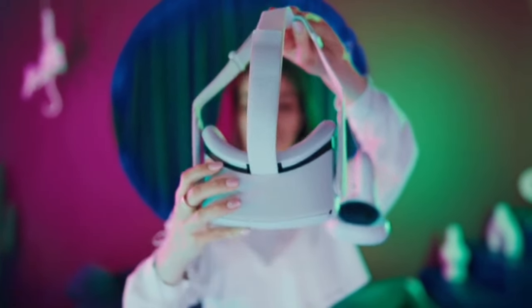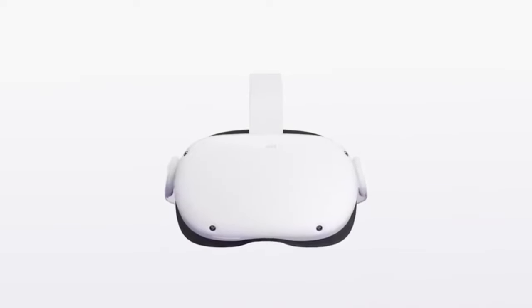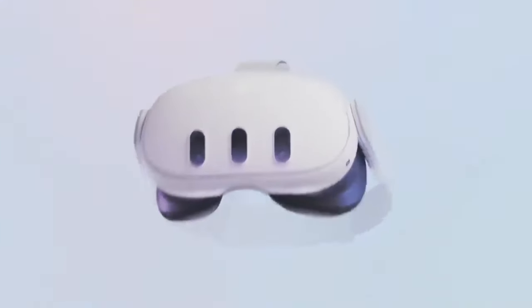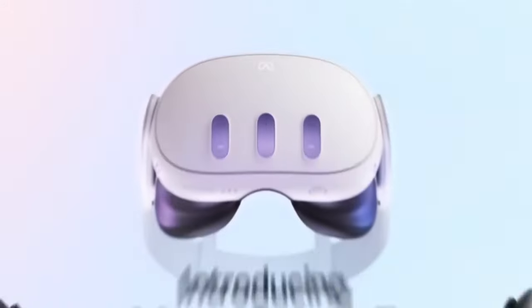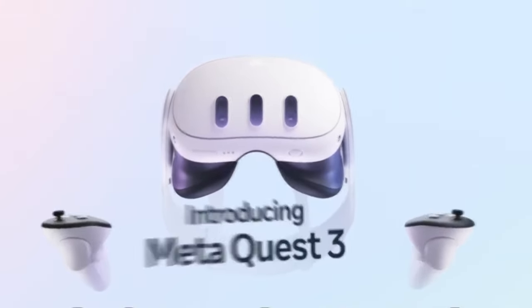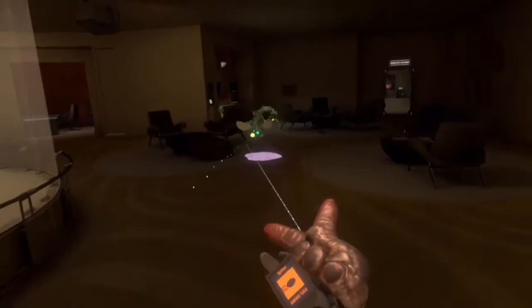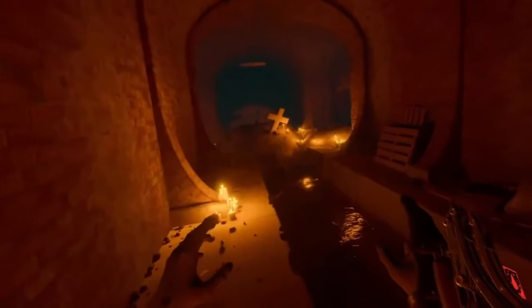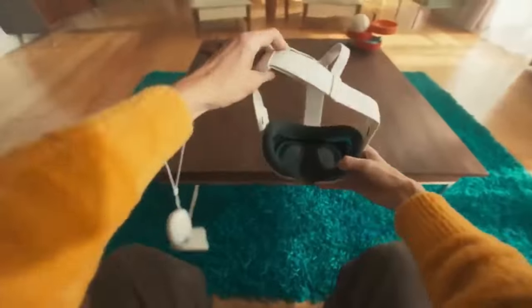You might be wondering, why should I upgrade to Quest 3 when I already have Quest 2? Well, dear gamers, let me tell you — MetaQuest 3 comes packed with a host of exciting features that take your virtual reality experience to the next level. It unleashes the power of exclusive games and experiences optimized for Quest 3, offering unparalleled immersion and pushing the boundaries of virtual reality even further, making it a must-have upgrade for any Quest 2 owner. Get ready to explore the key features of Quest 3 and why it's worth considering, even if you already own a Quest 2.